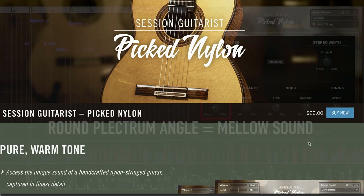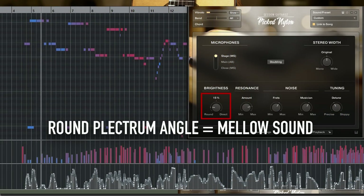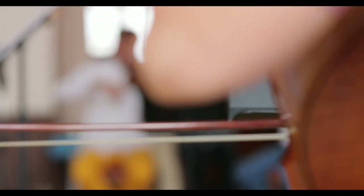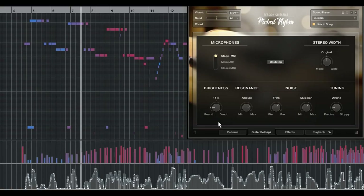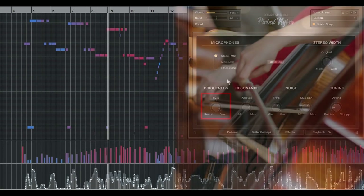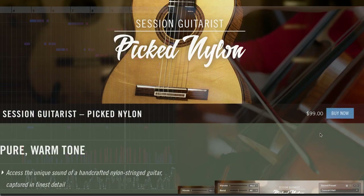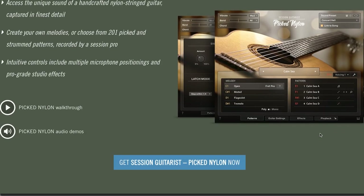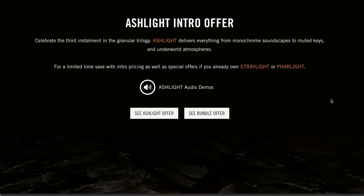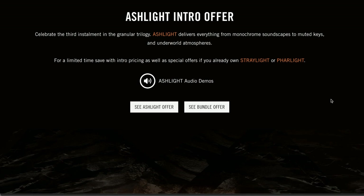Minimal Audio's Emerge sample pack is available now for $49, normally $79 bucks, over at Plugin Boutique. Native Instruments' latest release, Session Guitarist Picked Nylon, is available now for $99. What I love about what they're doing with the Session Guitarist series is they've now added multi-sampled instruments along with all those phrases and arpeggios.